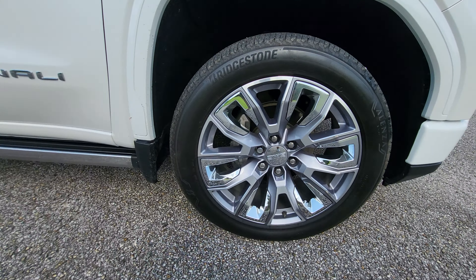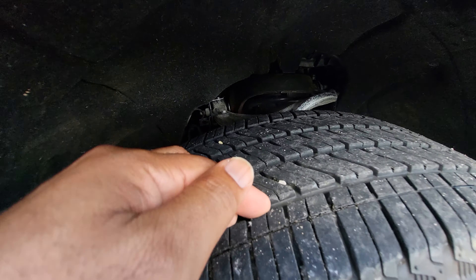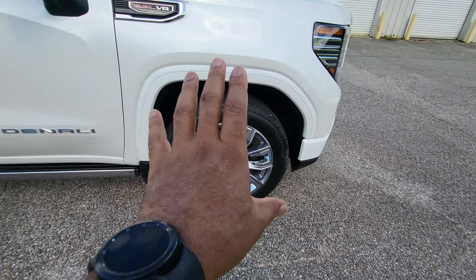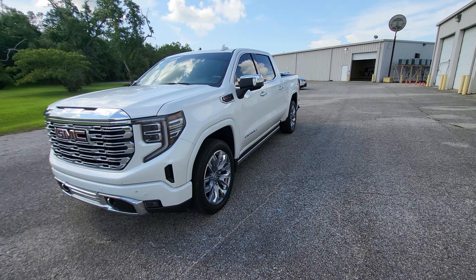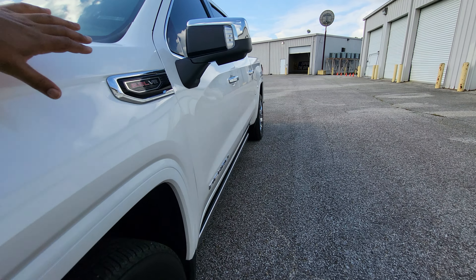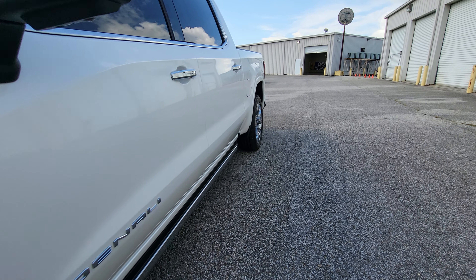Getting up close to take a look at the tires — with only 19,000 miles on the truck the tires still have plenty of tread left on them. All four are about the same depth. And of course those are the 22-inch wheels. Looking down the side of the truck, I haven't noticed any kind of dings, dents, or scratches.